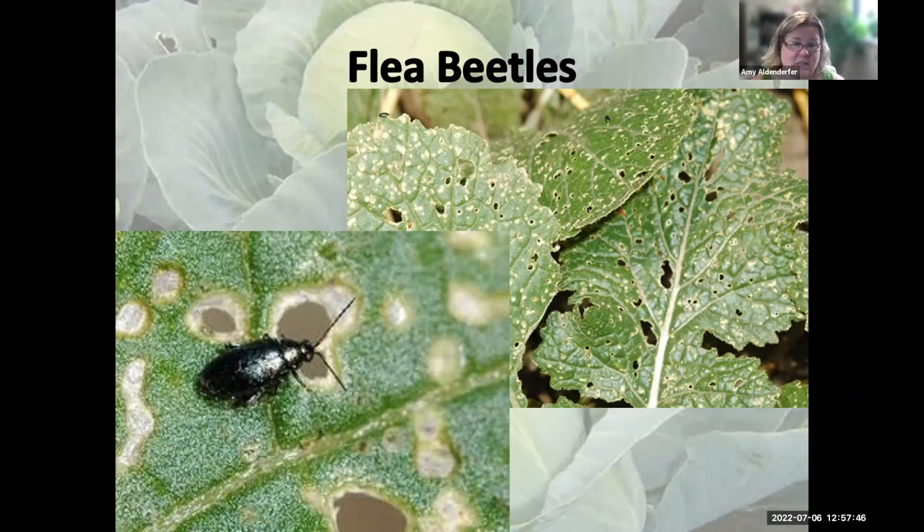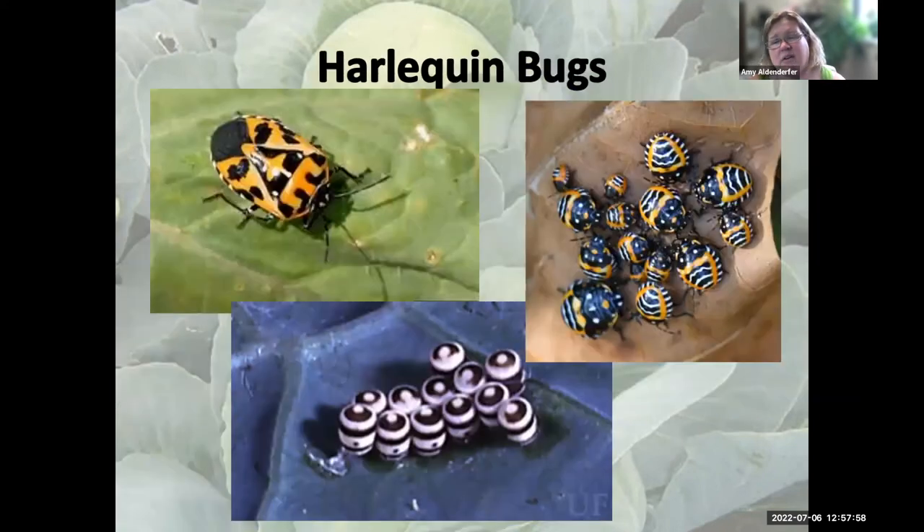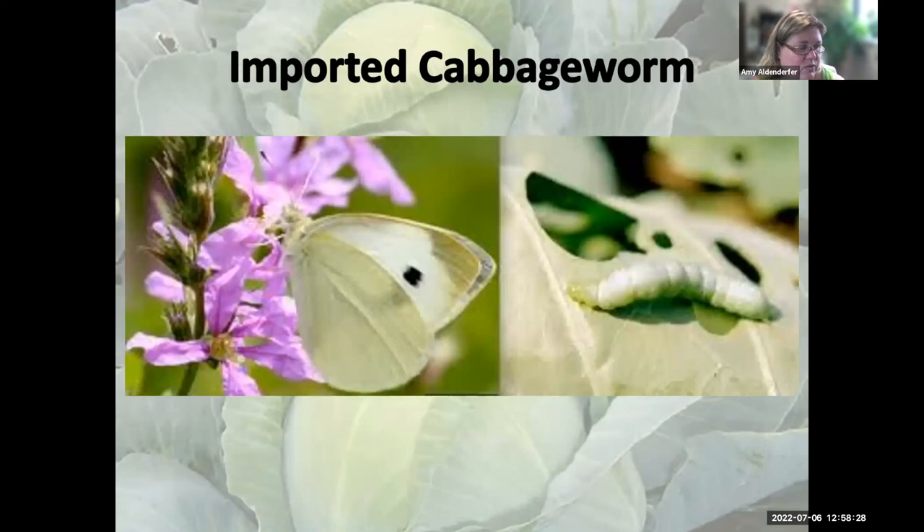Flea beetles love eggplant — planting eggplant as a trap crop can draw them away from cabbage. Harlequin bugs are being seen right now; they have very pretty eggs and striped larvae, and the colorful adult also feeds on plants. You'll need a tougher insecticide for harlequin bugs. The imported cabbage worm comes from that little white butterfly you see around the garden — BT takes very good care of these caterpillar pests.